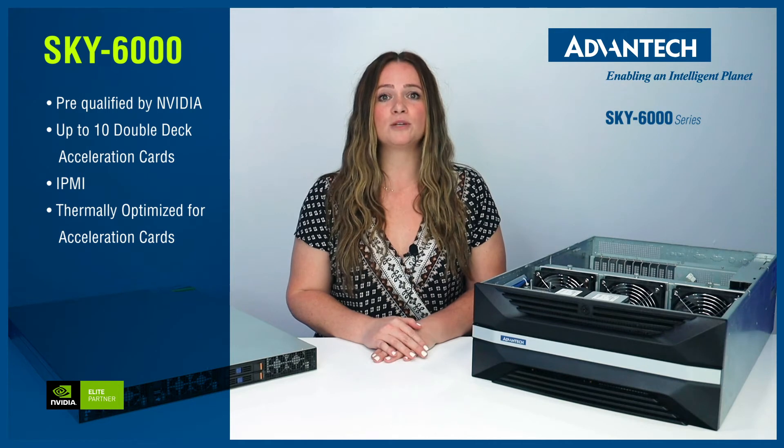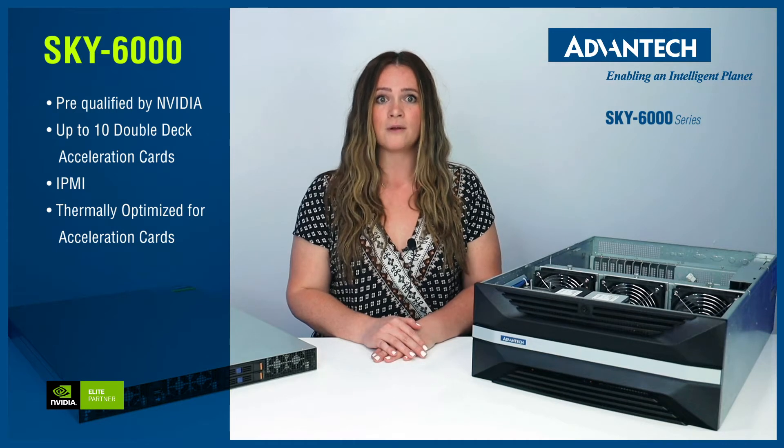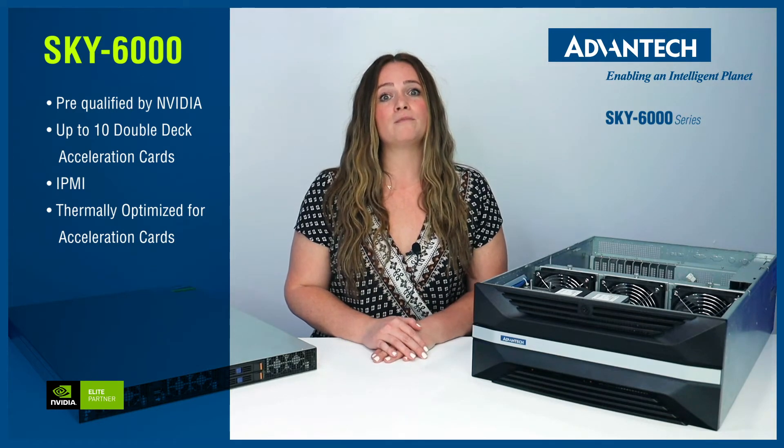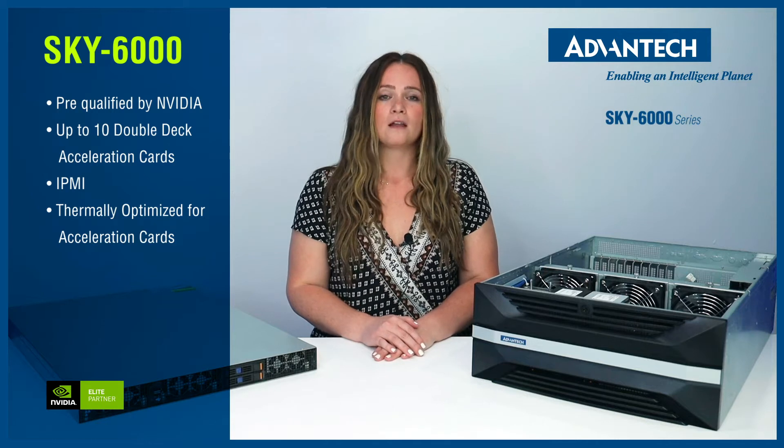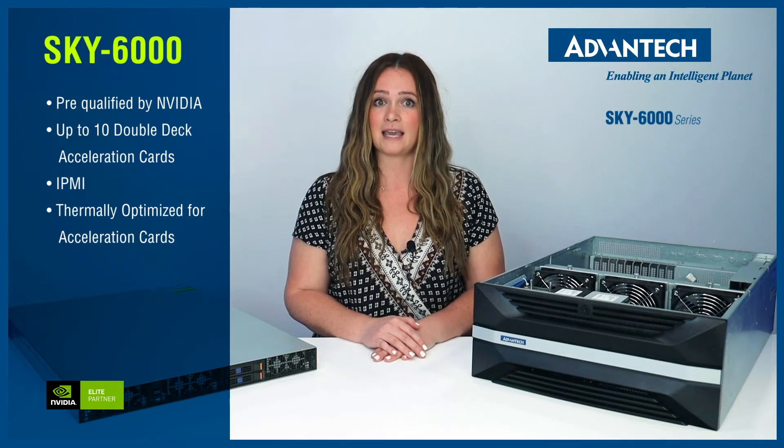IPMI — Intelligent Platform Management Interface — management functions and smart fan control ensure better temperature control and thermal management environments, not to mention remote access control with IPMI KVM.